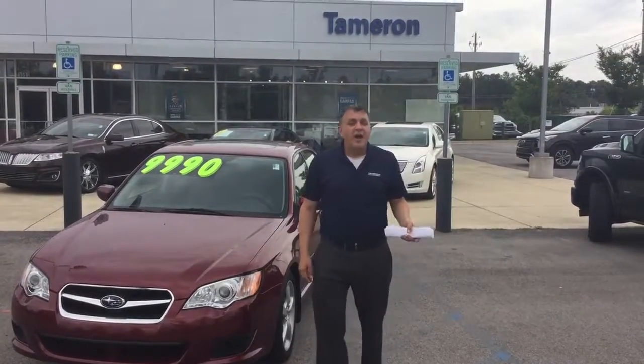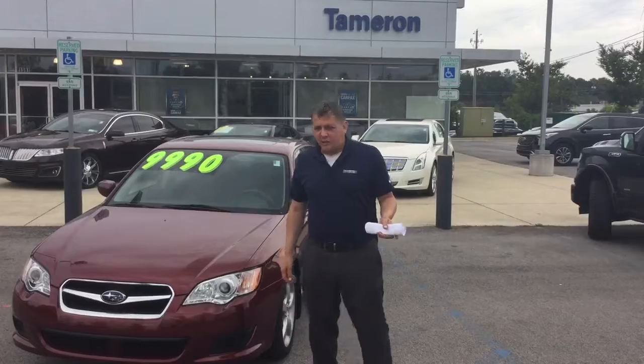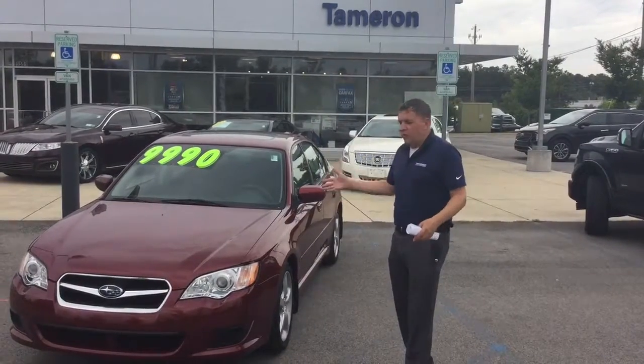Hi Whitney, this is Andrew here at Tamron Hyundai. I want to thank you for your interest in the Subaru Legacy. We've got it right here. Kind of a cloudy day, but let's take a closer look.